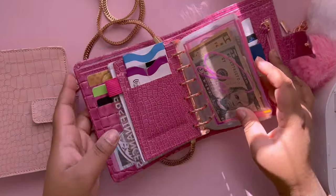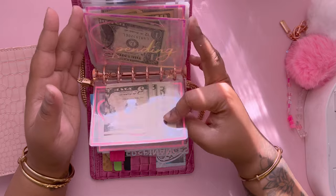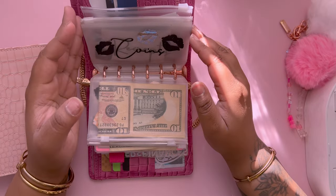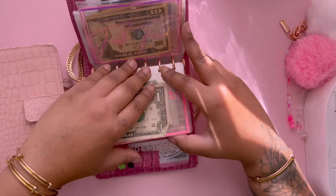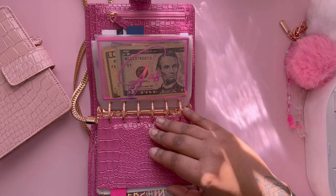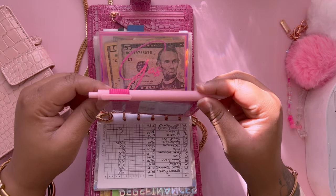This is the other version of it. We're also going to do a cash unstuffing featuring this new wallet. I'm going to test out the pen loop.